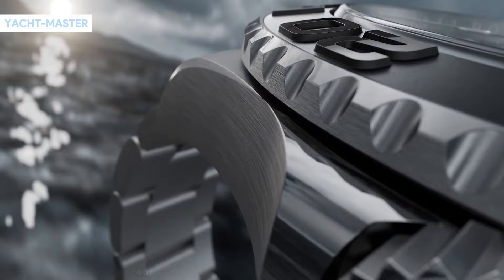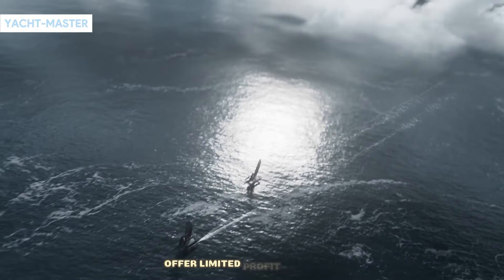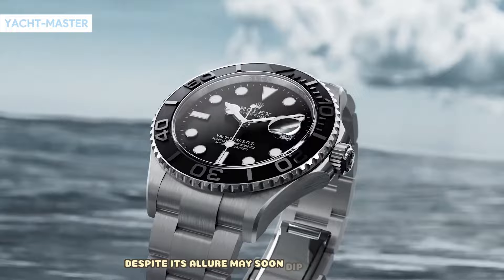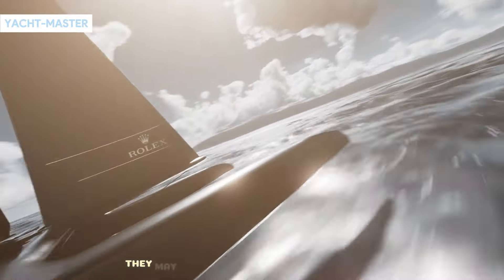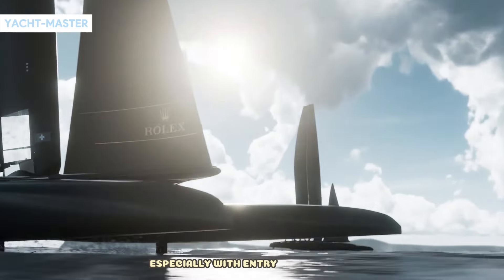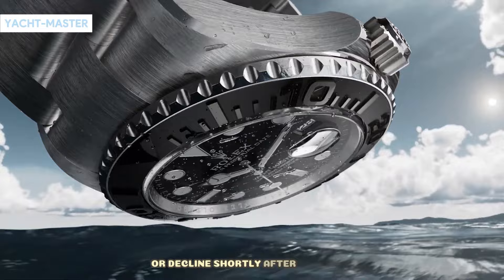Concluding with the Yachtmaster 40, steel versions with platinum bezels offer limited profit potential. The steel and rose gold combination, despite its allure, may soon dip below retail. While these watches exude style, they may not yield immediate resale profits. In summary, the prevailing market trend warrants caution, especially with entry-level models, as prices often stagnate or decline shortly after purchase.